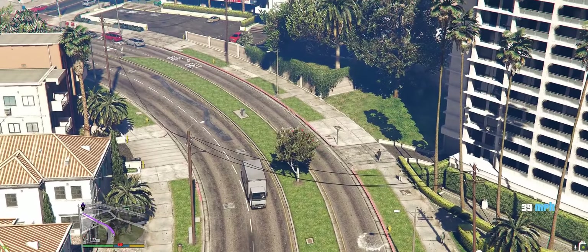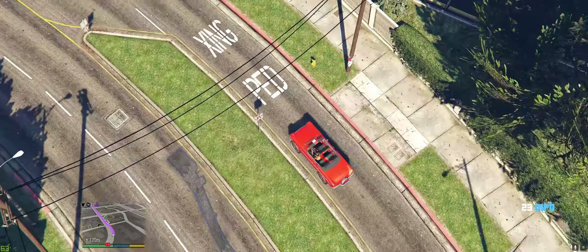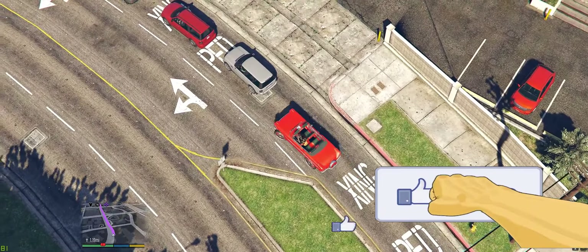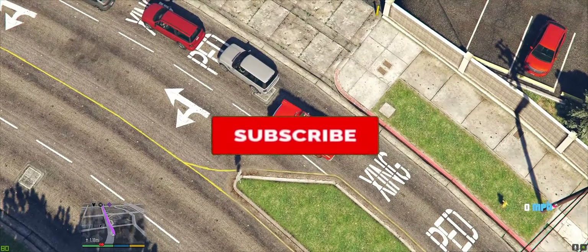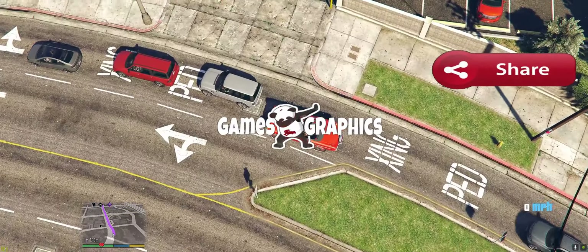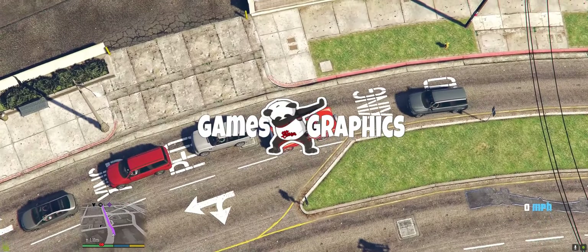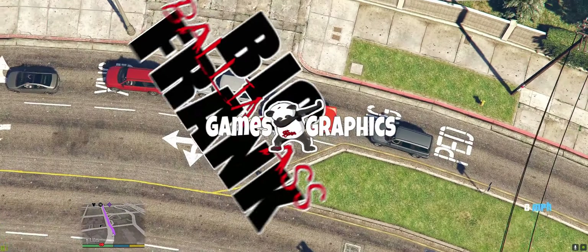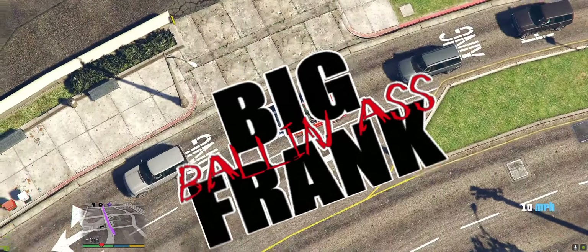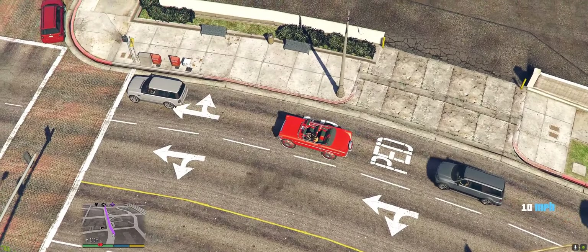We're going to let Frank go ahead and make his way back over to the house to get ready for this party tonight. But if y'all enjoyed this video, go ahead and smash that like button. Definitely subscribe to the channel if you haven't already, and share the video with y'all friends that are into modding GTA 5. This is Games and Graphics — me and big ballin' ass Frank, we out of here till next time.